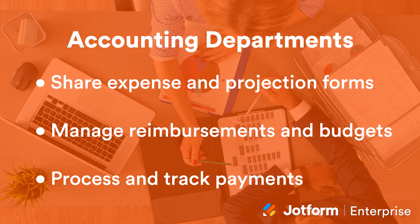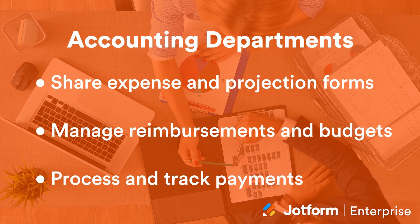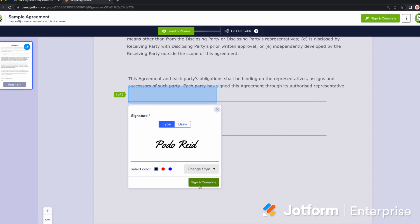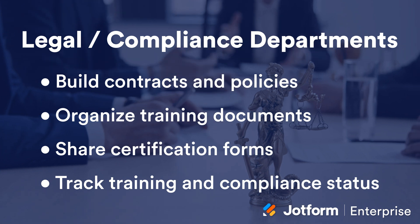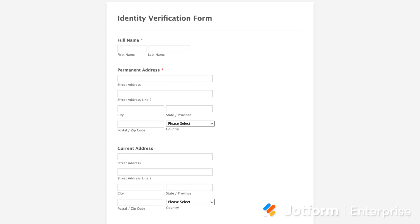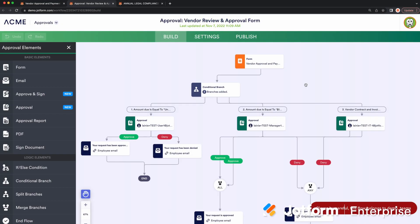Accounting departments can share expense and projection forms, manage reimbursements and budgets, and process and track payments with requests for signatures and approval workflows. Legal and compliance departments can build organizational contracts and policies, organize training documents, share employee and vendor certification forms, and track training and compliance status with shared tables and approval workflows.